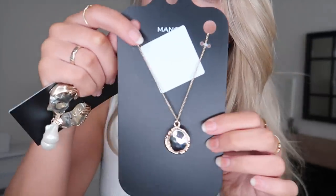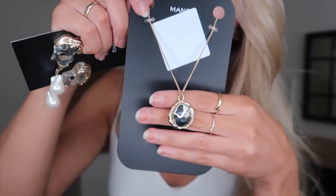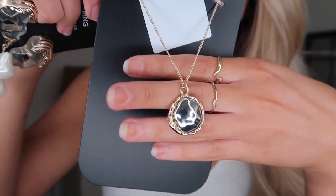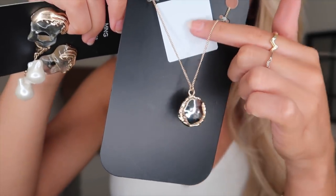I also picked up this necklace at £3.49. I feel like it's a good way to introduce mixing metals — I'm predominantly a gold jewellery wearer but I like the idea of adding a bit of silver. I love this pendant design — it's got a gunmetal hammered metal effect inside with a gold surrounding and gold chain.